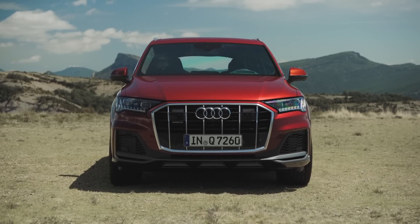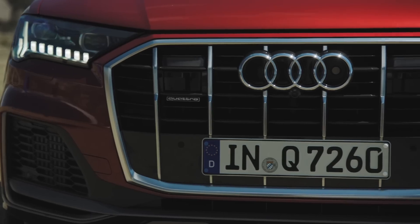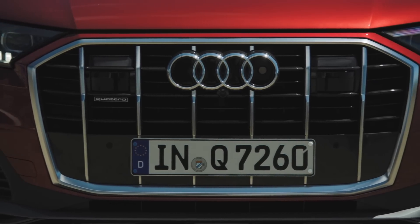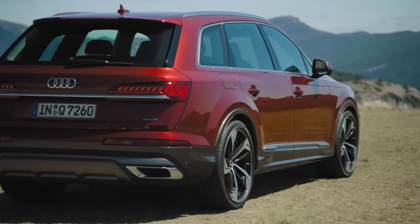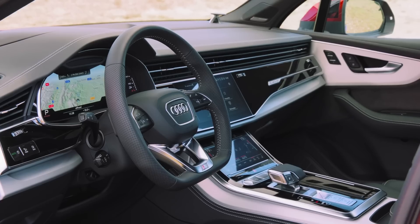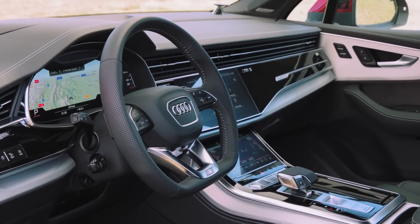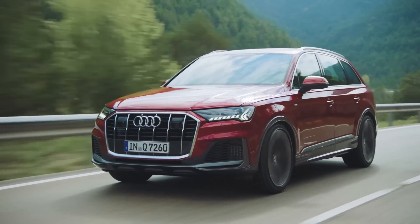Up front, Audi's optional HD matrix LED headlights with laser light high beams and a sharper grille give the Q7's front end much more visual punch. There are also stronger character lines through the side and a sharper back end. Taken individually the changes are relatively small, but add them together and they make a significant difference to the Q7's visual appeal.